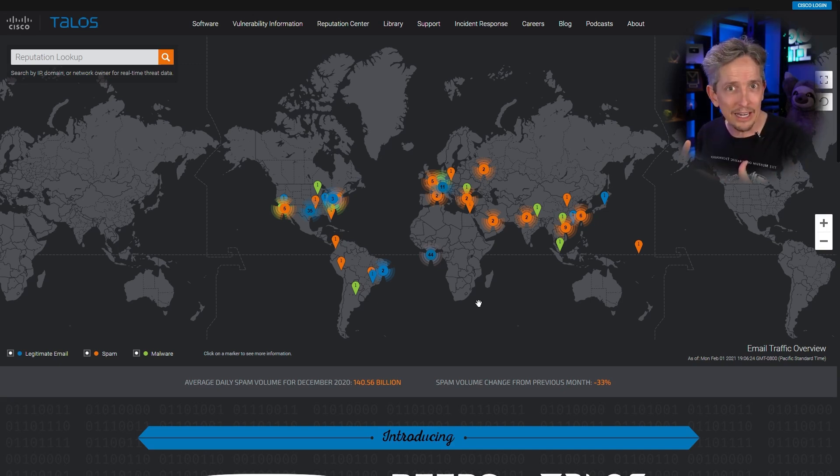Part of that is proprietary, and part of it is open-source intelligence. This website, talosintelligence.com, is from Cisco Systems — their cloud intelligence arm that they integrate into many of their products. They're just one of the vendors that do it; Checkpoint does it, Palo Alto does it, and other companies do it as well.